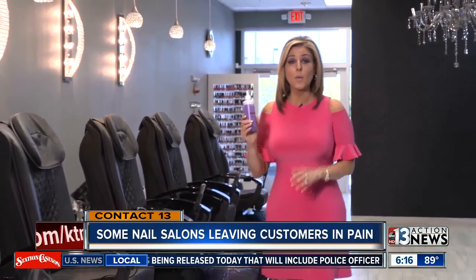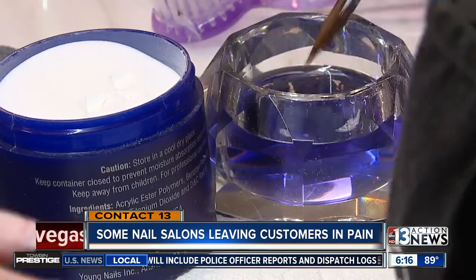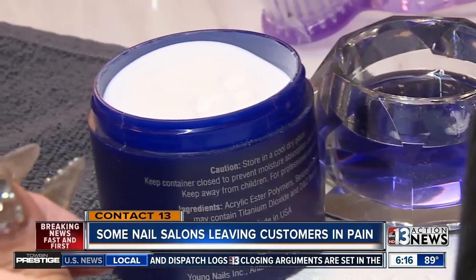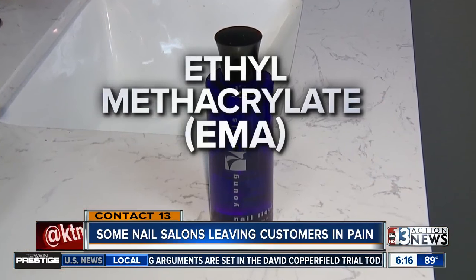Even after the very first time, there was a huge improvement in my nails. And Tiffany has her suspicion about what's hurting so many people — she points to this liquid monomer. It's the liquid that is mixed in with acrylic powder to make it hard. Nail salons are supposed to use a safe liquid monomer called ethyl methacrylate, or EMA.